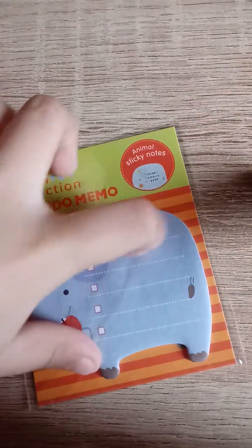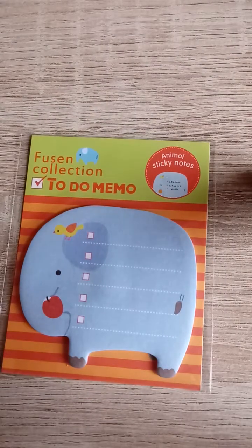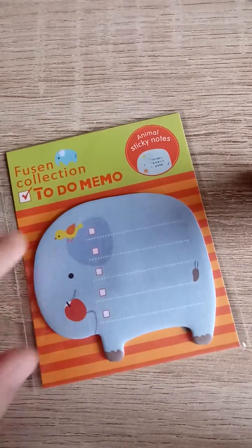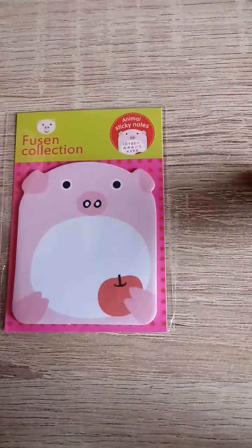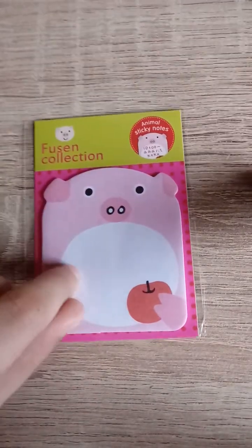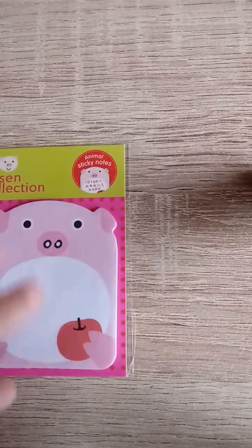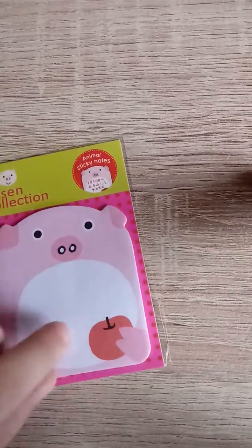It's animal sticky notes — I'm sorry for the background noise. It's a blue elephant eating an apple — so big — and it says the instructions on the back. This last one is a fussing collection normal one that is so cute — it's a pig, a cute pig that has this little apple, and it says the instructions on the back.